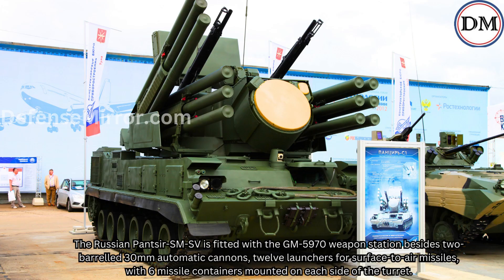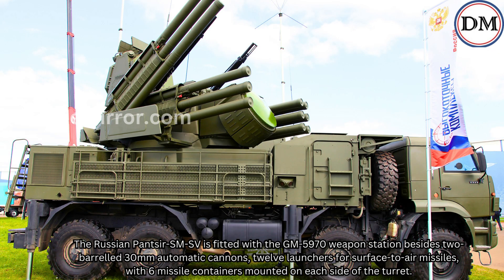Key Components — Russian Panzer-S: The Russian Panzer-S MSV is fitted with the GM-5970 weapon station, besides two-barreled 30-millimeter automatic cannons, 12 launchers for surface-to-air missiles, with six missile containers mounted on each side of the turret.